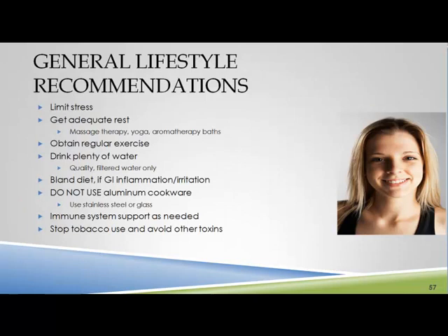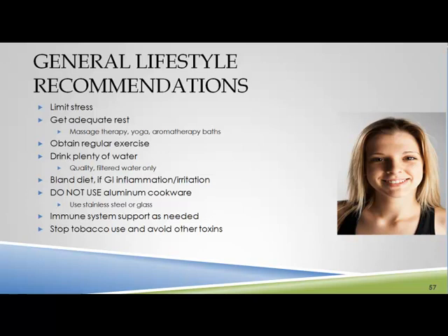General lifestyle recommendations: limit stress, get adequate rest, massage therapy, yoga, aromatherapy baths, exercise, and drink plenty of water — but sip it throughout the day rather than downing large amounts. Sipping allows the body to absorb water, bring nutrients into the cells, and bring waste products out. Take your body weight, divide it by two, and that's how many ounces a day to work up to. Don't use aluminum cookware. If there are immune system issues, do some immune system support. Definitely stop tobacco use and other toxins and cut down on chemicals we're ingesting.